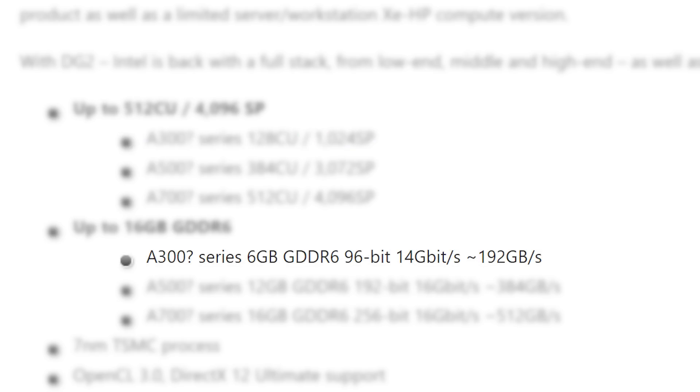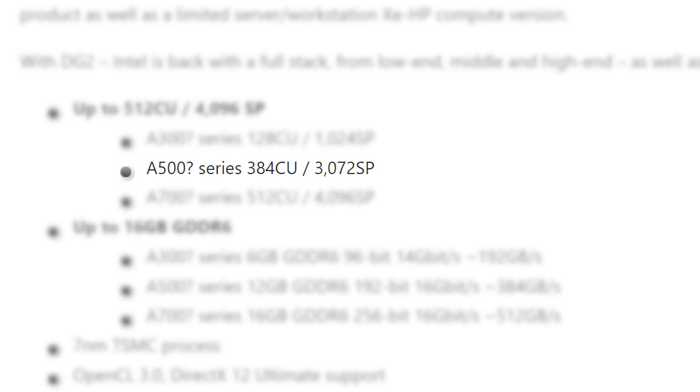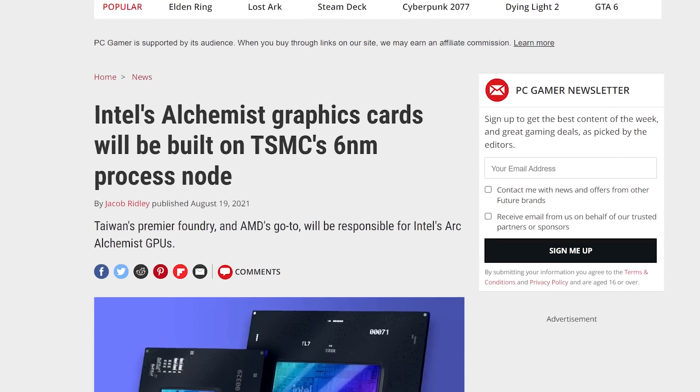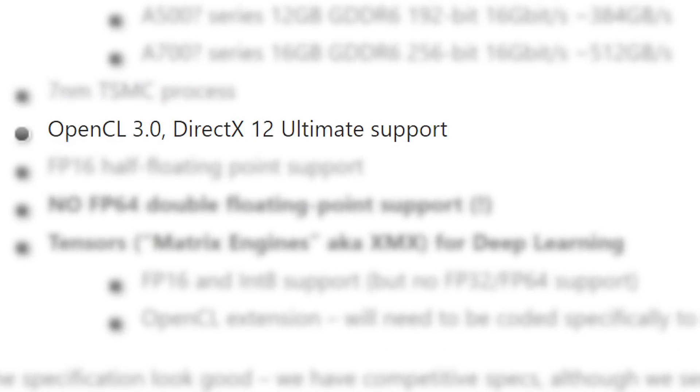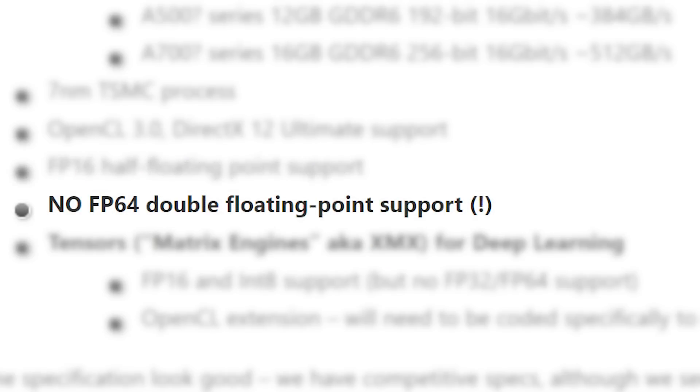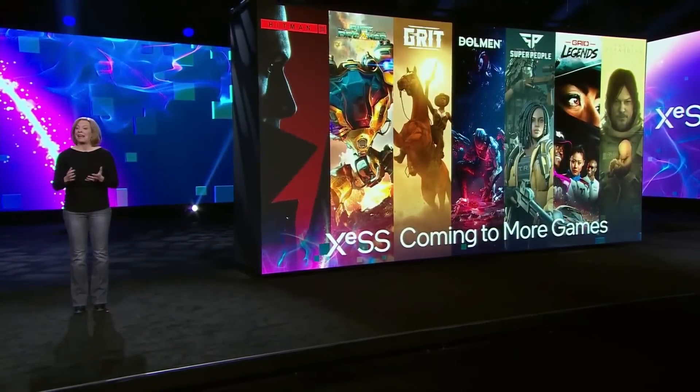First up, they show the A300, A500, and A700 series — and while they have question marks next to the names, these are almost certainly right. The A300 is Intel's entry-level part, built on a 128 CU GPU with 6GB of GDDR6 across a 96-bit bus. Next is the A500, which has 384 CUs or 3072 cores and gets 12GB of GDDR6 across a 192-bit bus. Finally, the A700 gets the full 512 CU GPU with 16GB of GDDR6 across a 256-bit bus. SciSoftware listed the parts as 7nm, yet Intel confirmed they would be built on TSMC's 6nm node — likely just a mistake. The GPUs offer full support for DirectX 12 Ultimate with ray tracing and mesh shaders, support FP16 compute but not FP64, and include Tensor Cores similar to Nvidia's cards, which will likely be used for their XESS upscaling tech.